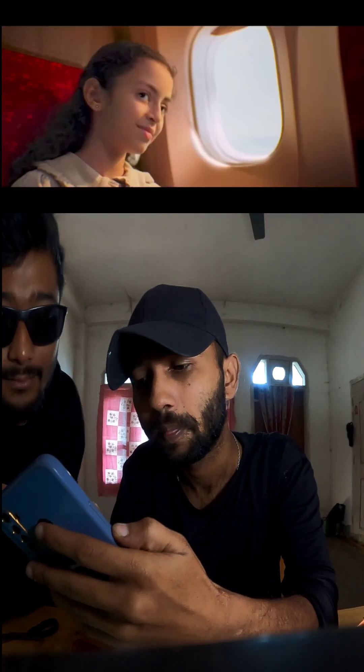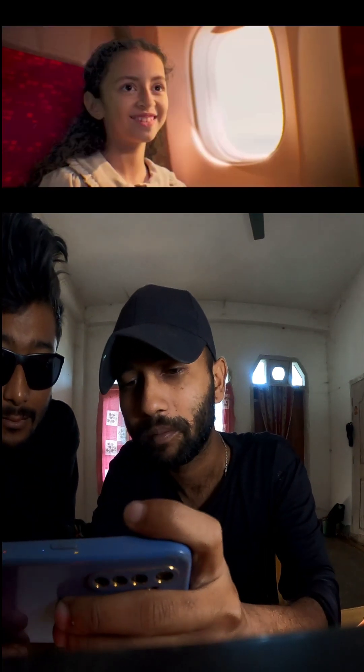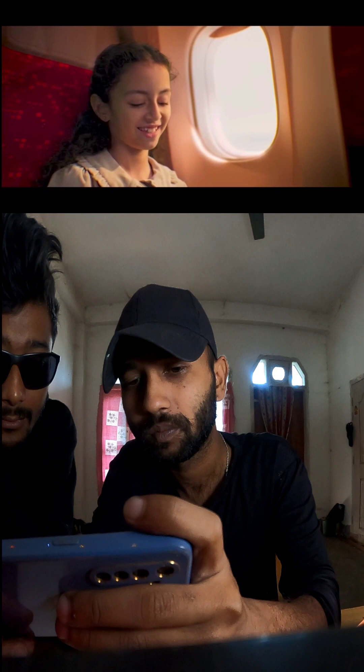Namaste! Welcome aboard Air India. Kindly pay attention as we take you through the safety instructions.